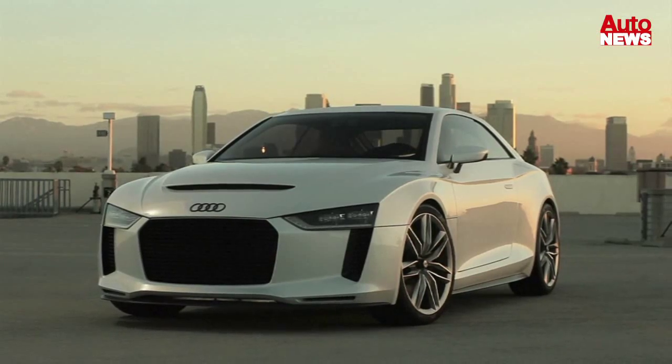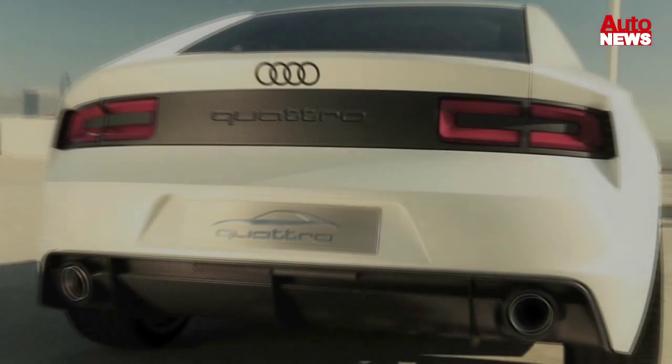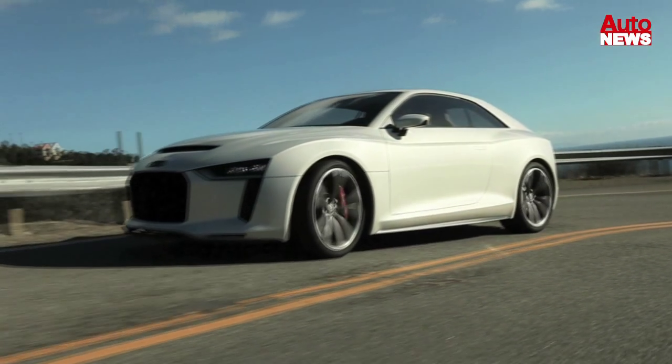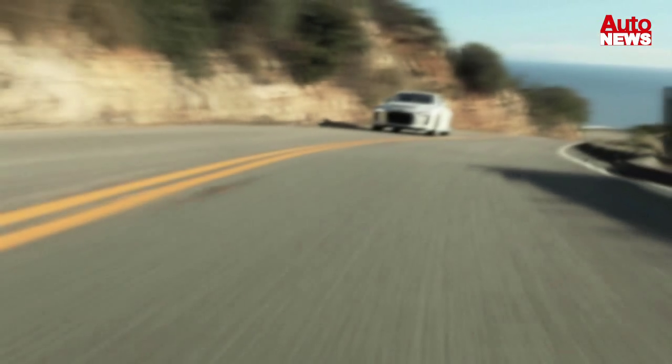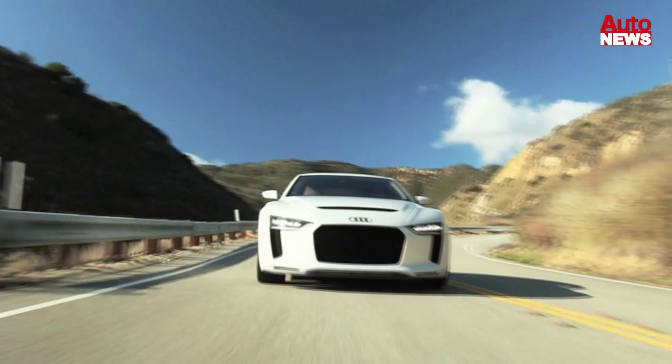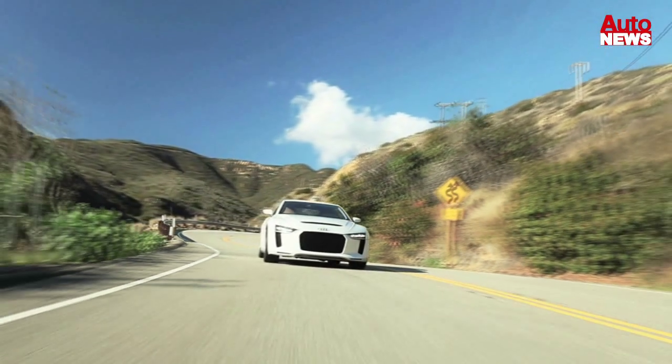The body is made primarily of aluminium, with the hood, the rear hatch, and other components made of carbon. As a result, the Audi Quattro concept weighs just 1,300 kilograms or 2,866 pounds.